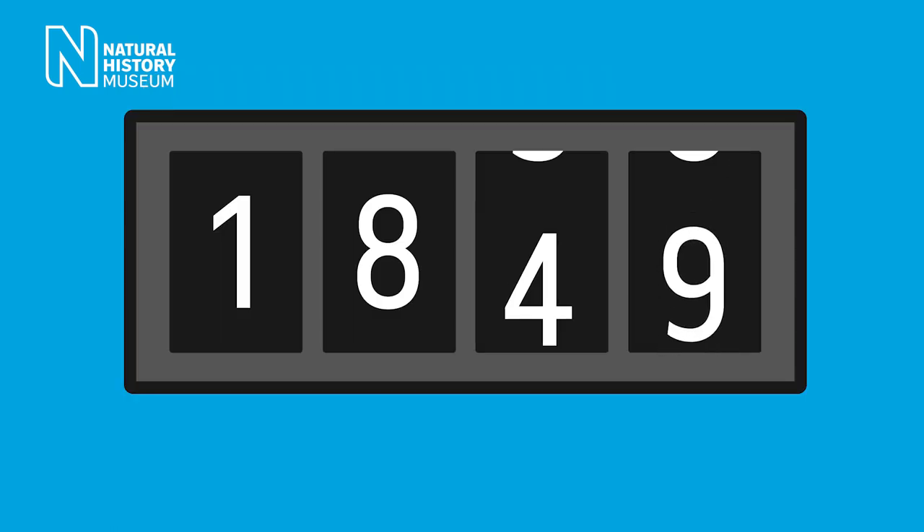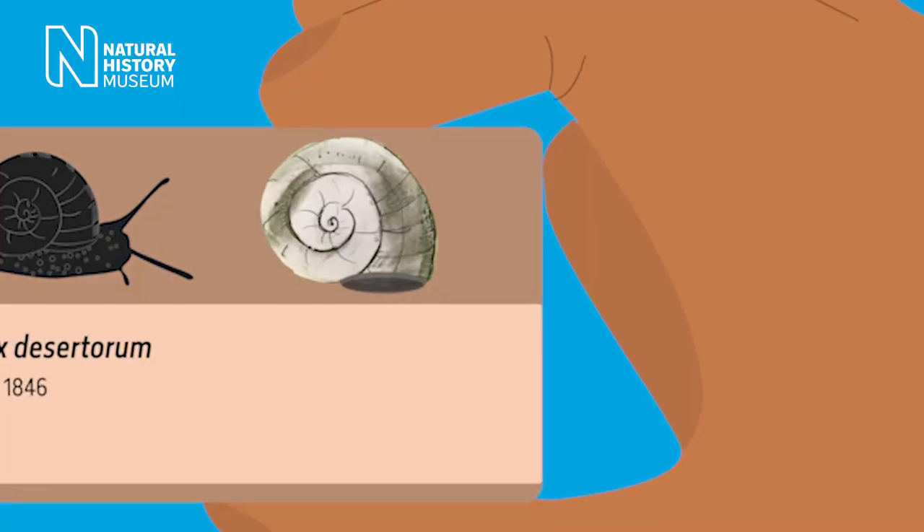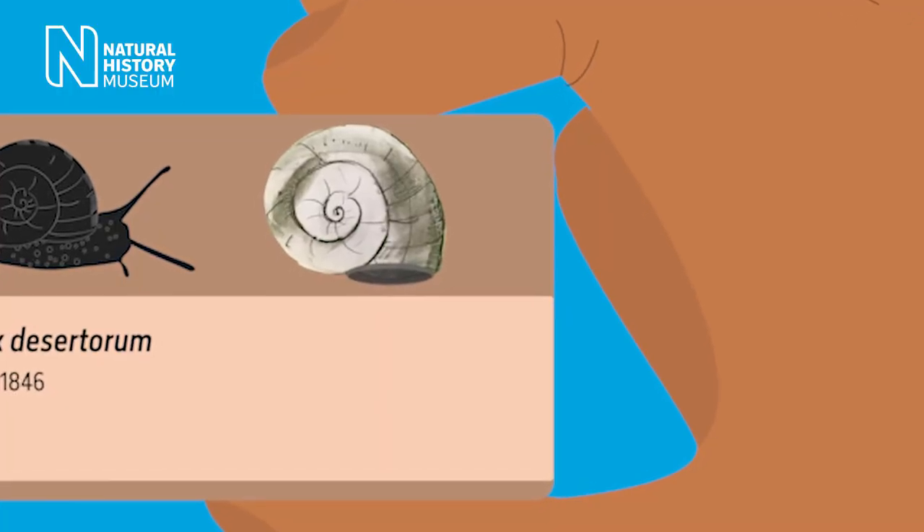Four years later, in March 1850, one of the curators was looking at the specimen and he realised that the specimen might still be alive. That's because there was a thin epiphragm sealing the aperture of the shell, something that snails do when it's very, very hot.